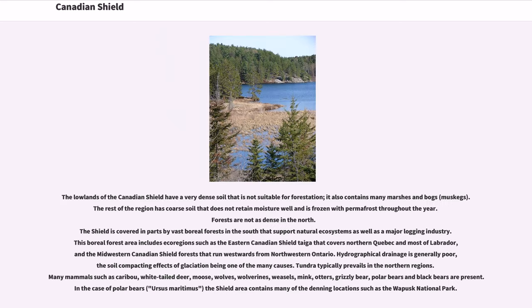The lowlands of the Canadian Shield have very dense soil that is not suitable for forestation; it also contains many marshes and bogs, called muskegs. The rest of the region has coarse soil that does not retain moisture well and is frozen with permafrost throughout the year. Forests are not as dense in the north. The Shield is covered in parts by vast boreal forests in the south that support natural ecosystems as well as a major logging industry.